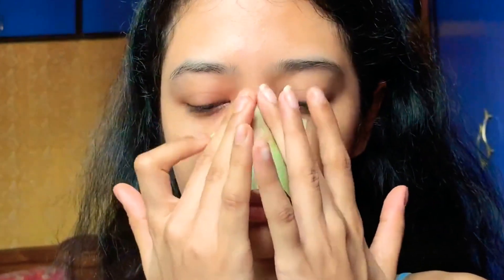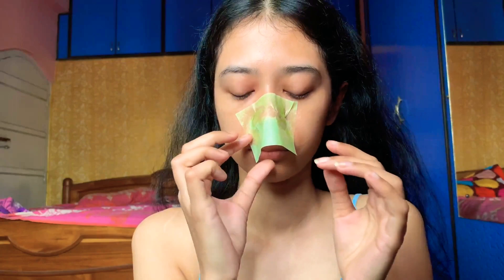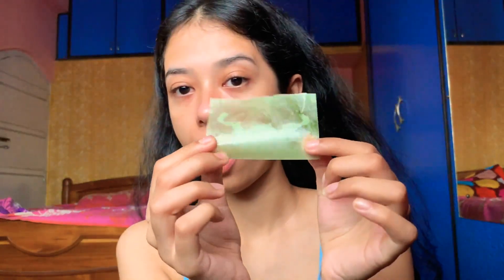Good morning! This is how my skin looks in the morning — you can see there is some oil on my face. I used a blotting paper to show how much oil came out. After using the blotting paper, my skin is noticeably less oily.